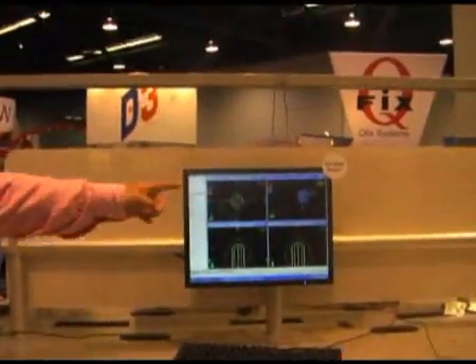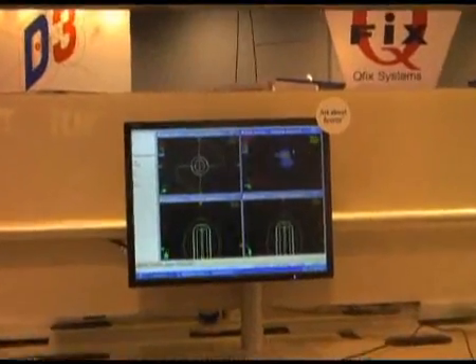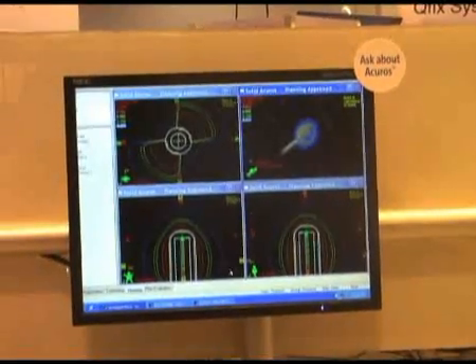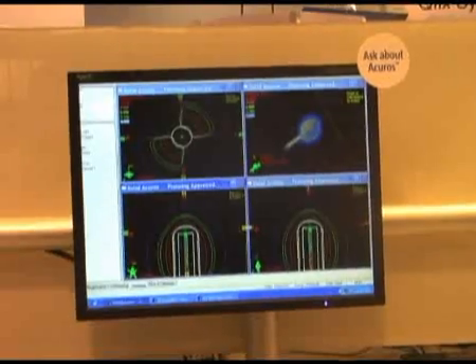Our newest development is a product called Acurose, which actually improves the dose accuracy of brachytherapy. It was released several months ago. We just got 510(k) approval on it, and it's been a very hot topic at the show at AAPM.